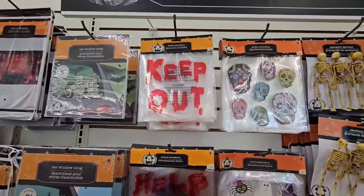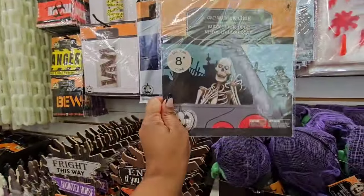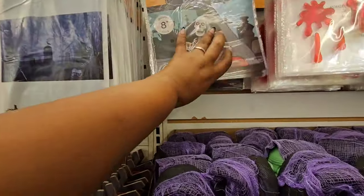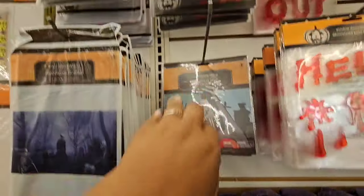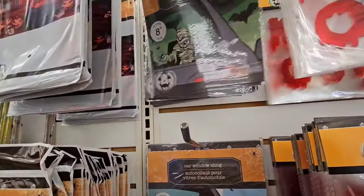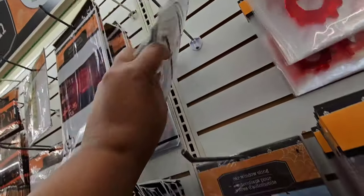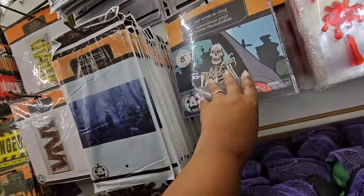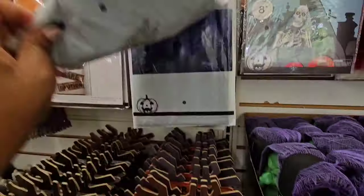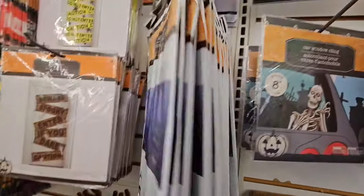They have some window decorations, but this year for the first time they have the car window cling — you can put this in your trunk if you choose to. They have the ghost that says 'Boo,' the mummy, and then this scary guy. I don't remember Dollar Tree having those before — not at all. Yeah, really scary. And they have wall decorations — this is a graveyard scene; they've had those before.